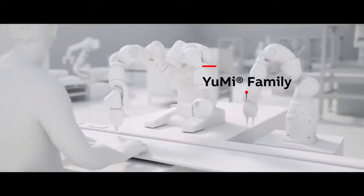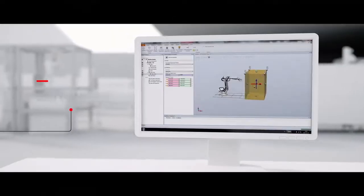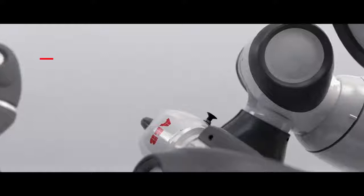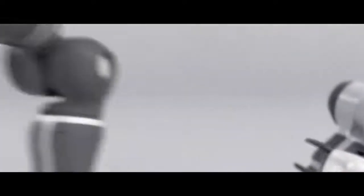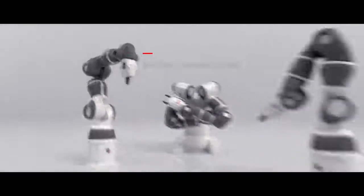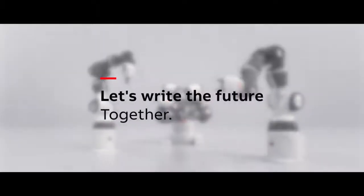ABB's growing family of Yumi robots is part of a suite of exciting collaborative automation solutions that help people and robots safely work closer together than ever before possible. Ease of use. Greater flexibility. Endless possibilities. Let's write the future together.